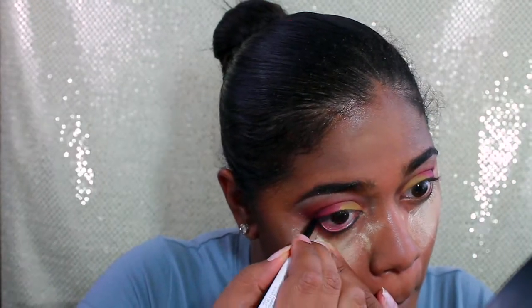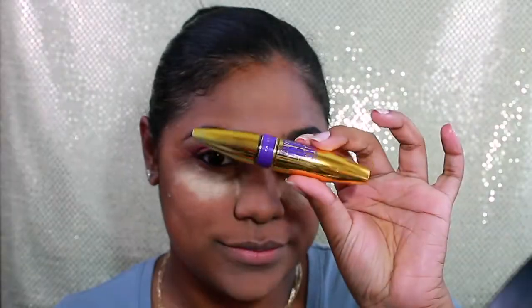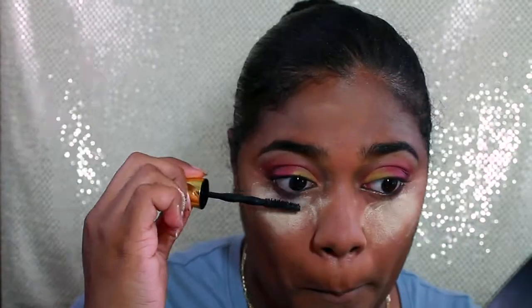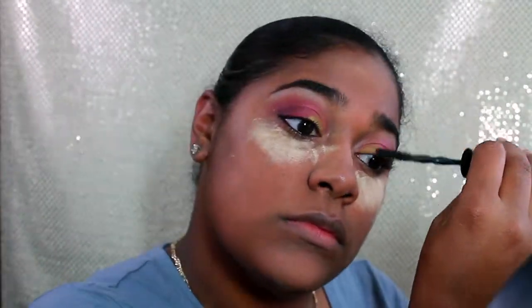Now I'm going in with the Colossal Big Shot by Maybelline. I love this mascara — it curls my lashes, which I definitely forgot to curl, and I couldn't find my curler anyway. I'm applying this as a good base for my lashes. Now I'm going in with the Contour Cream Kit by Anastasia, using the darker color and contouring starting right from the middle of my ears.